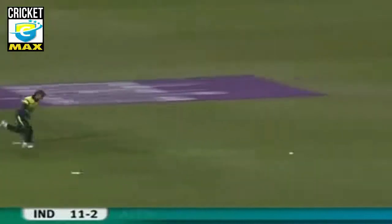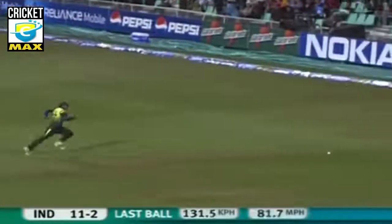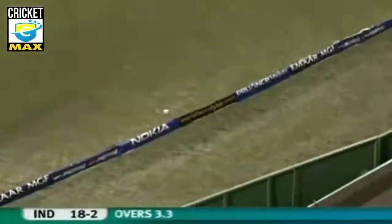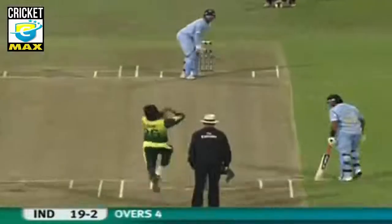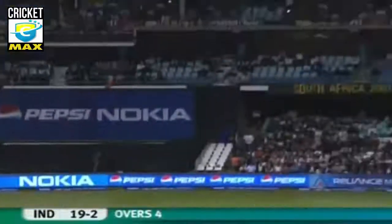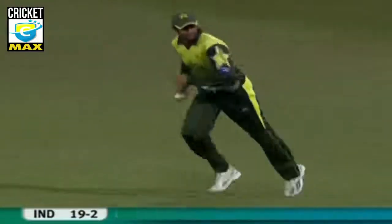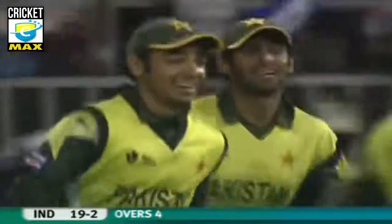He's got that away — it's not that quick an outfield, but it'll still reach the boundary. That's a good strike. That's where he's good, Ottapa. Doesn't mind taking the aerial route, but he's at his best when he looks to play straight. That's chipped in the air — should be taken, it's off the leading edge. Yuvraj goes. Shoaib Malik, the captain, making no mistake.